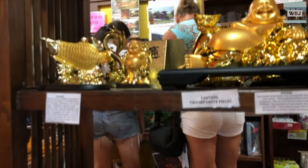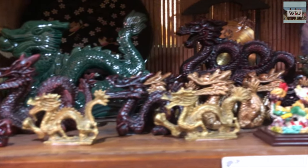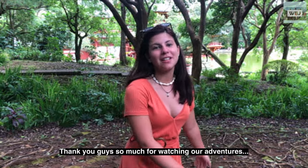Inside the grounds of the temple, there is a small Japanese tea house that has been converted into a gift shop, selling a variety of unique oriental items such as miniature temple bells, Buddhist statues, goddess of mercy figurines, and artworks by local artists. Thank you guys so much for watching our adventures.